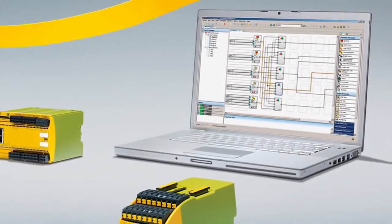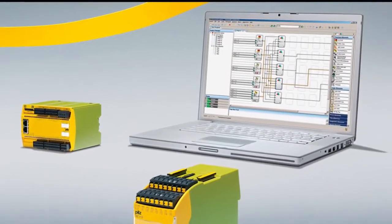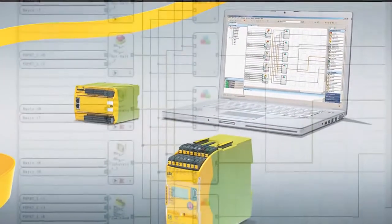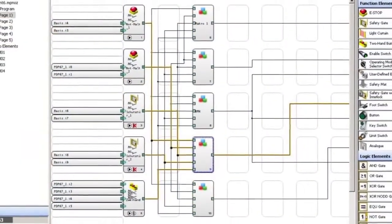The link between the safety systems is the PNOZ Multi Configurator. Instead of wiring, the user creates the safety circuit using an intuitive graphics configuration tool.